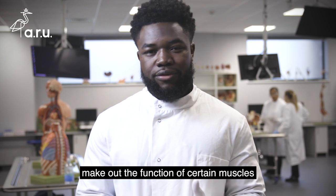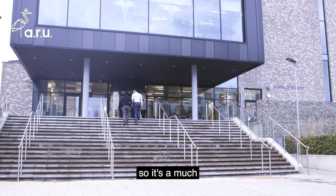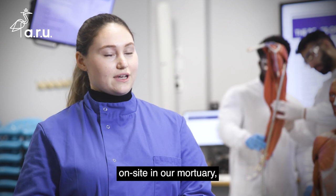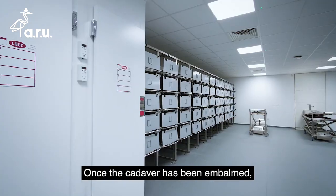It's a much better way of preserving bodies and I think it's better for our learning. All of our cadavers are embalmed on site in our mortuary and the process takes around six months.